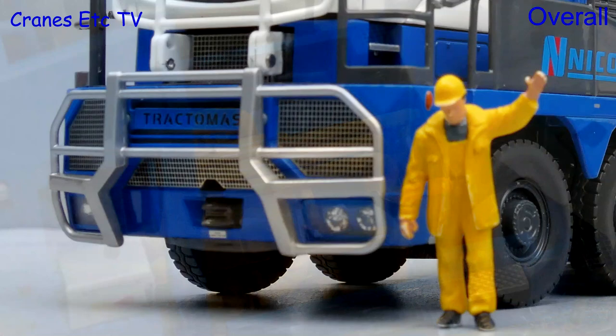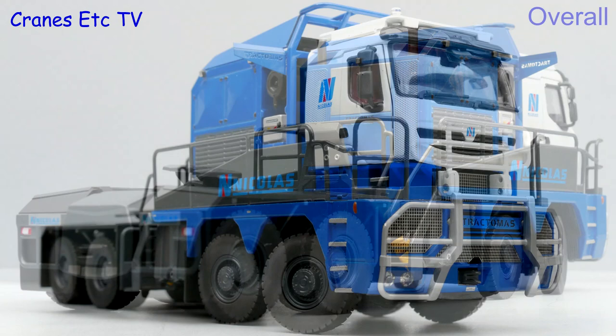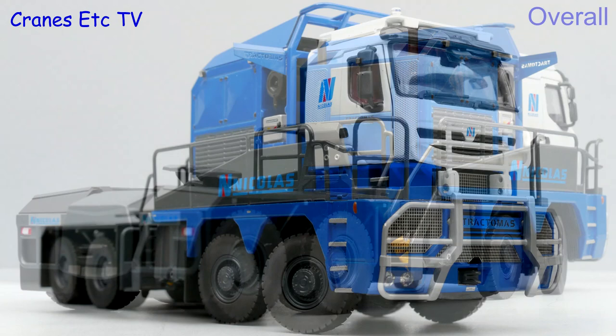The tractor mass is certainly a special truck and Tonkin has done a good job to make this a special model. It is beautifully presented in its special box. There are some plastic parts but it is used appropriately. The detailing and features are very good, and although it is not a cheap model, the result is certainly something that is outstanding.